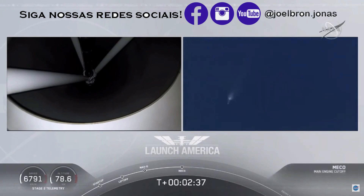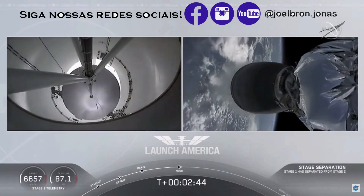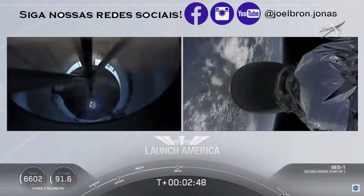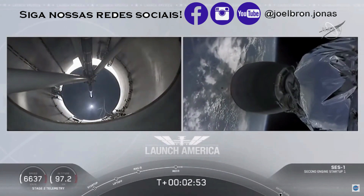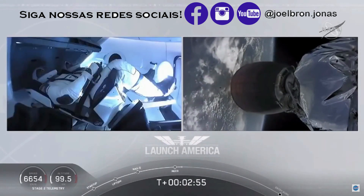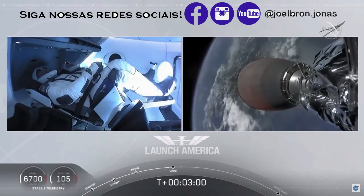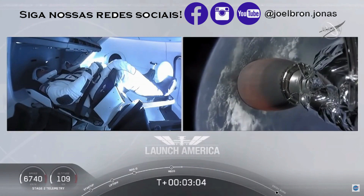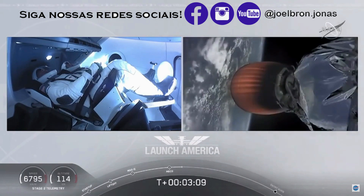And we have MECO. MECO — 2 Alpha. Falcon stage separation confirmed. Copy 2 Alpha. MVAC ignition. We have stage separation confirmed. The first stage is beginning its flight back. The second stage, powered by that single Merlin 1D vacuum engine, has ignited and is now carrying Bob and Doug into orbit.